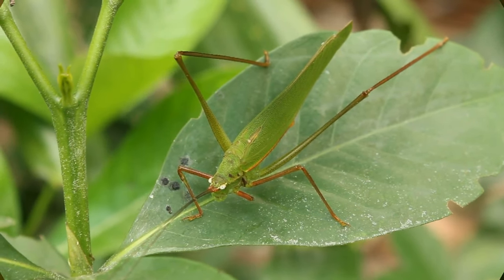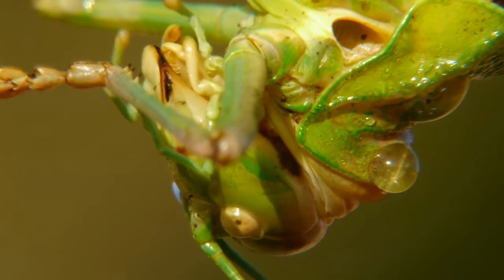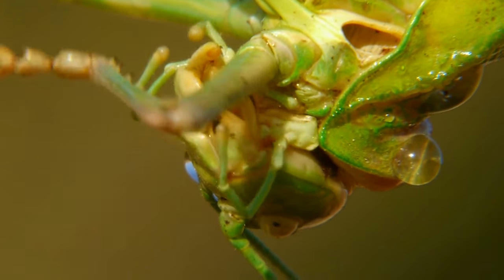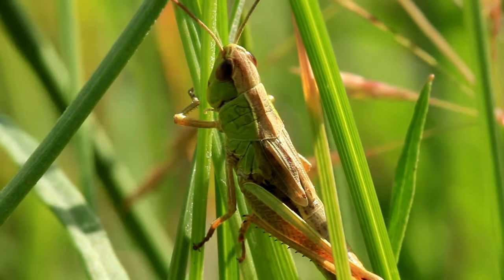Grasshoppers have a unique hearing organ called a tympanum, located on their abdomen. This structure allows them to detect vibrations and sounds in the air, helping them perceive approaching predators and communicate with other grasshoppers.